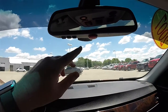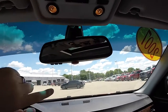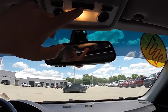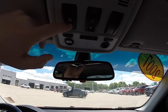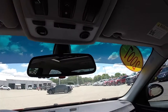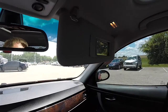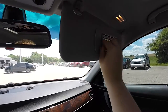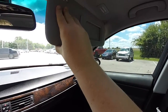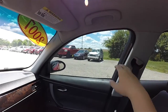Automatic dimming rear view mirror with three-channel HomeLink universal garage door opener. Overhead map lights and reading light. BMW's SOS, power sunroof control, and passenger airbag off indicator. Overhead illuminated vanity mirrors. You've also got an additional cup holder that pops out of the dash.